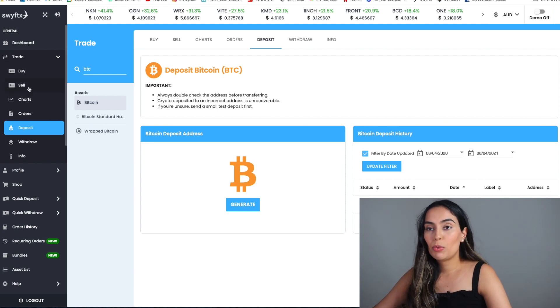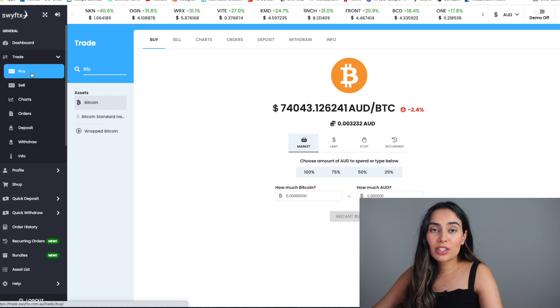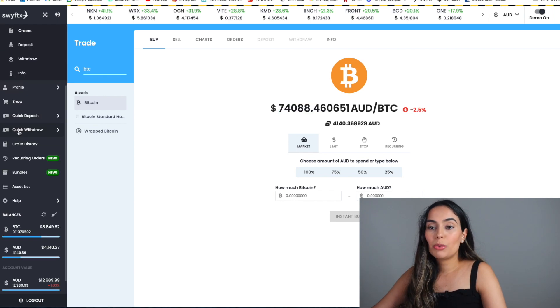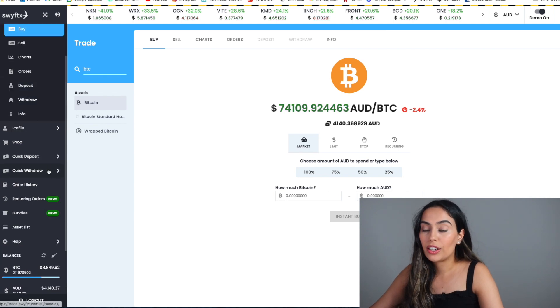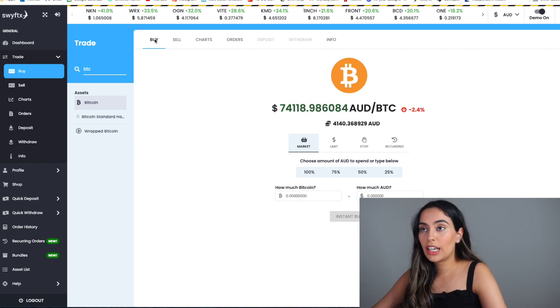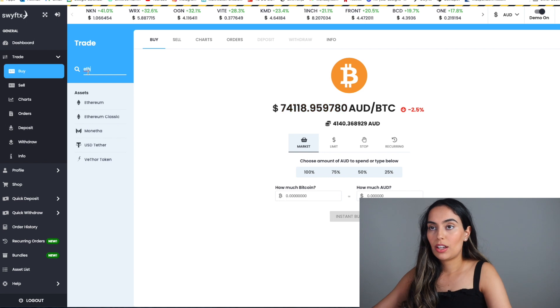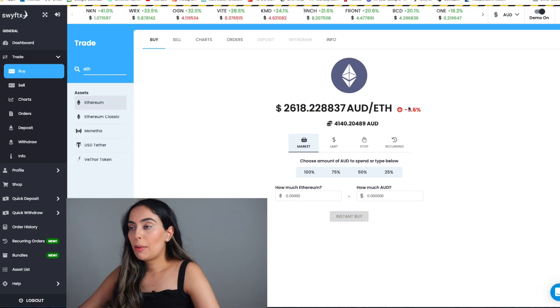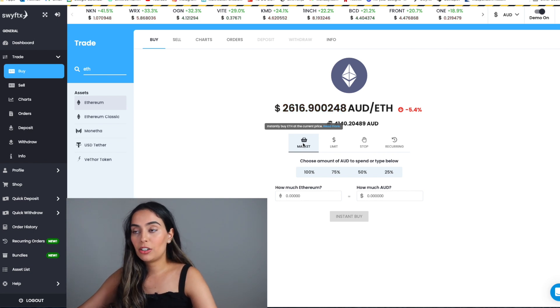Once you've deposited money, we'll go through buying our first cryptocurrency. If you used my referral code, you'll see ten dollars worth of Bitcoin already sitting in your account. If you want to purchase more, click the buy button. Let's say we want to buy Ethereum — you type it in and it pops up. You can see Ethereum is down 5.6% today.